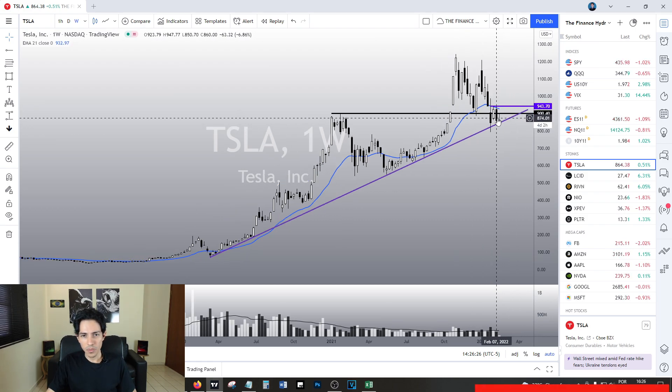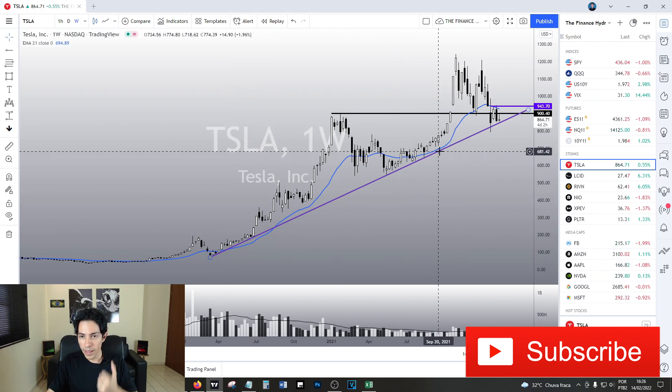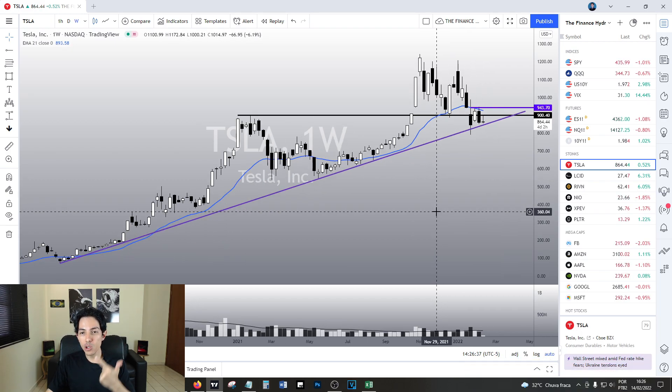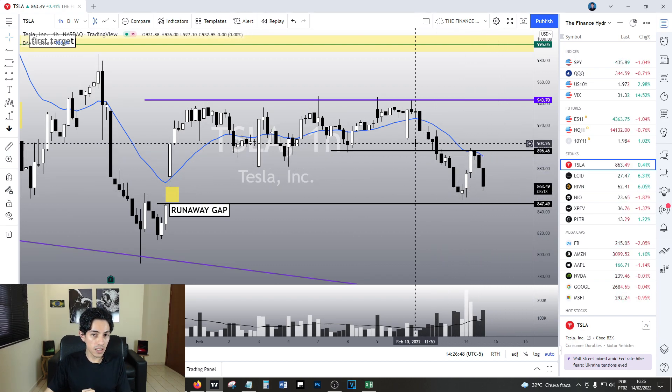Just look at this chart — every time Tesla retests this purple line, it gave us an opportunity to buy. Right now the risk-reward ratio is making plenty of sense; it's looking interesting and discounted. However, the only thing missing is a crystal-clear bullish structure. I'll keep you guys updated on Tesla — remember to subscribe and click the like button. Thank you very much, stay safe, farewell.